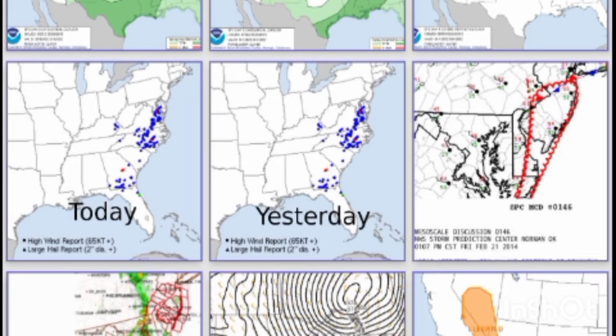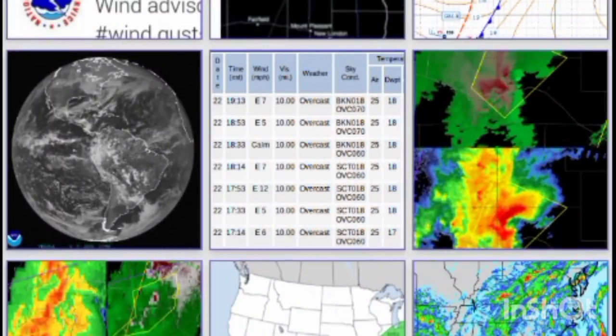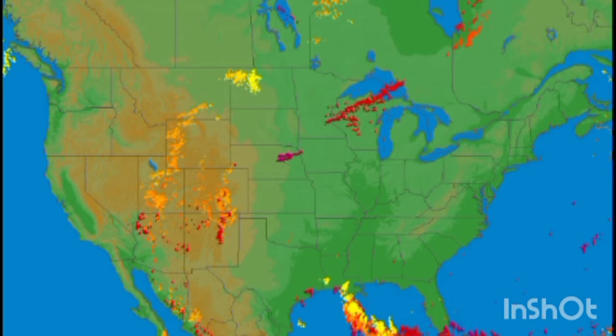It's pretty boring right now, there's really nothing at all going on. Yesterday's storm reports: nothing. Today's storm reports: nothing. That just tells you right there there's nothing at all, so it's going to get pretty boring until winter comes around.